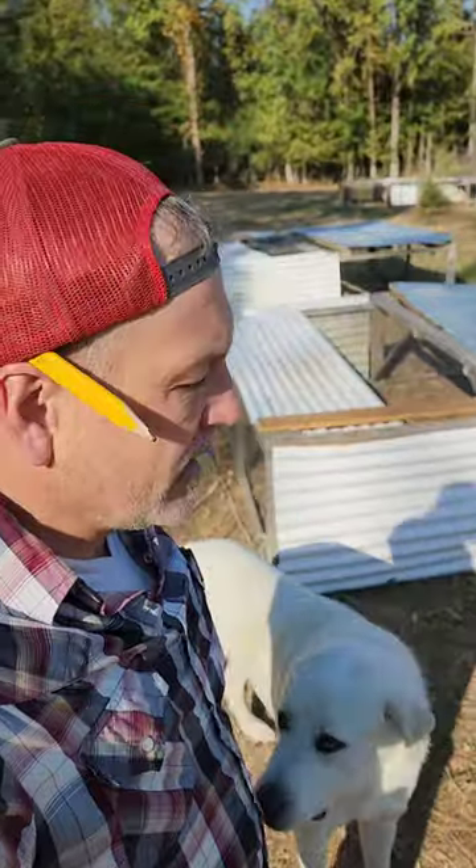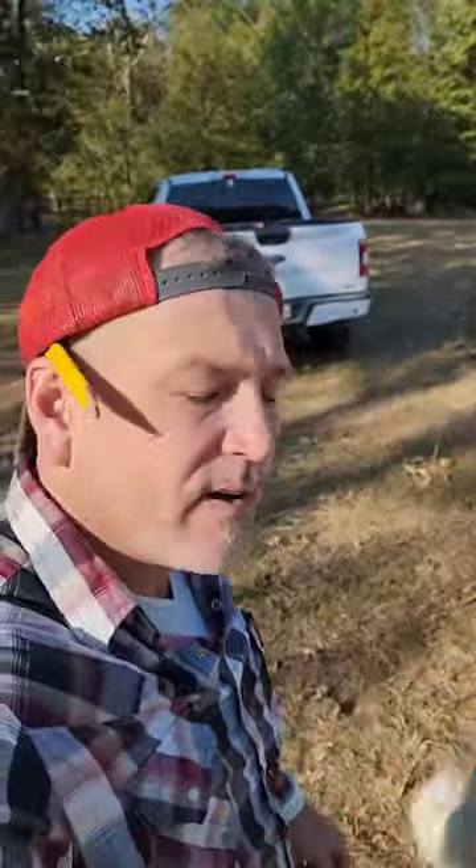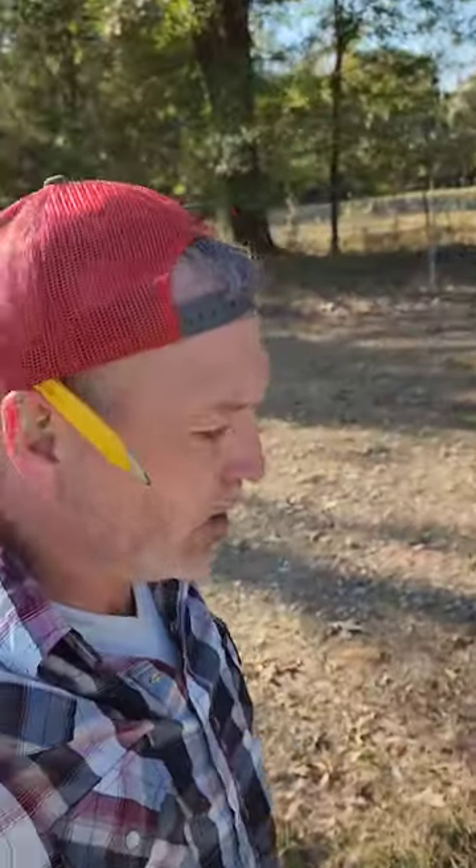8x8, 64 square feet. I can hold 44 broilers in each one. I have 7 of them. About to build me 5 more because we are increasing our meat bird production.